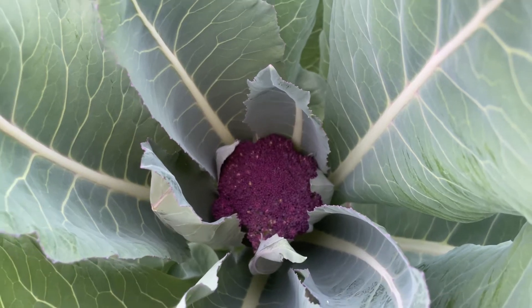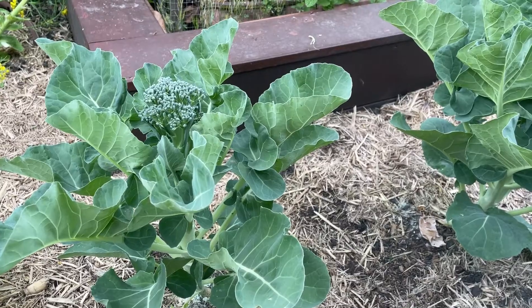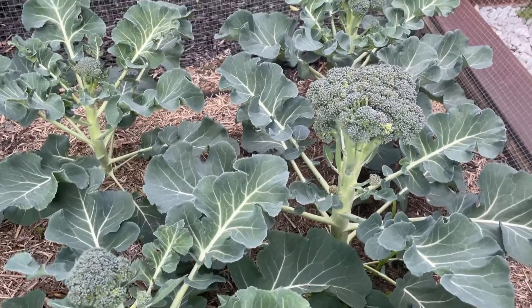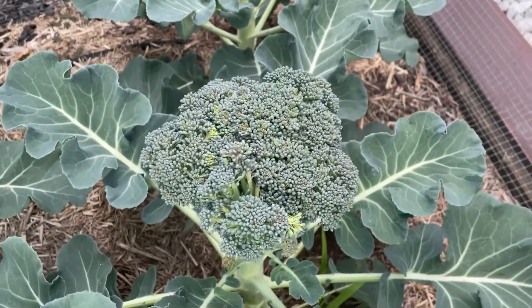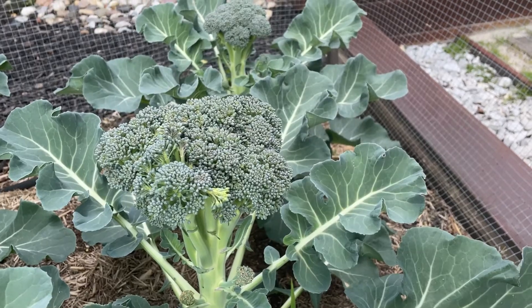That looks amazing, and we've got broccolini here growing too. Look at this — four broccoli plants that have been growing here. I think this one is ready. Look at that, we're going to harvest it tomorrow I think.